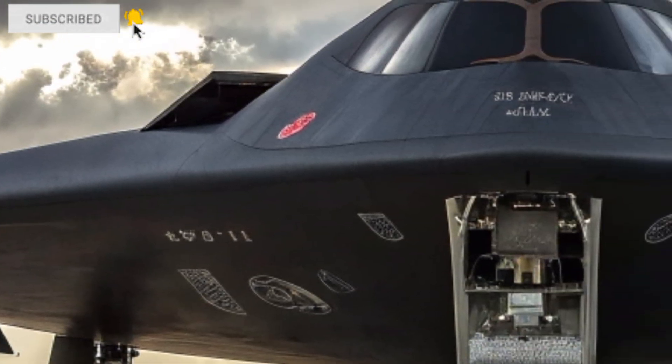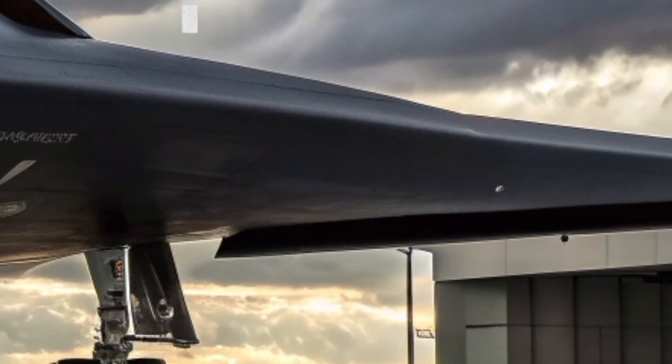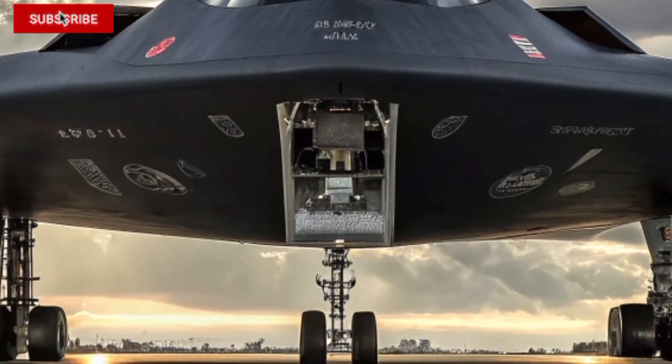Today, we're talking about the most advanced stealth bomber ever built, the Northrop Grumman B-21 Raider. This is not just a bomber — this is an invisible ghost designed to dominate the skies of the future.